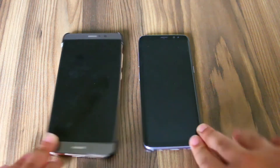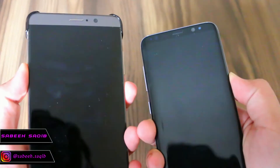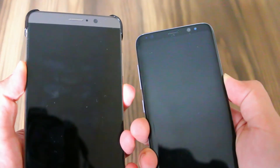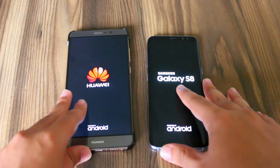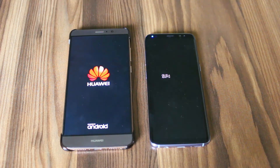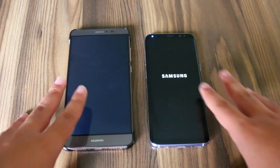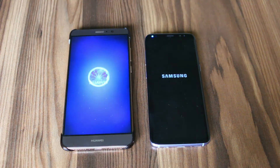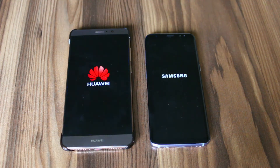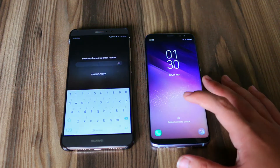So guys, first of all, let's boot up both the devices. I have the Exynos 8895 model of the Samsung Galaxy S8. And the Samsung Galaxy S8 was faster with the boot up.